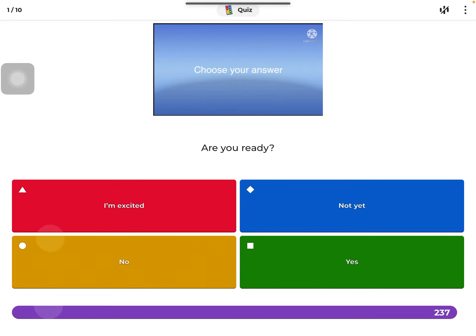Oh hi everyone, today we're gonna be doing a Kahoot on a test of Titanic. And if you're excited, I am not.